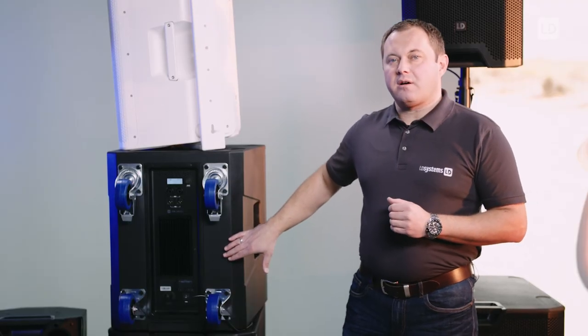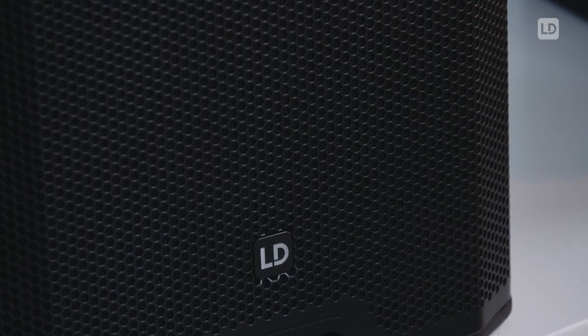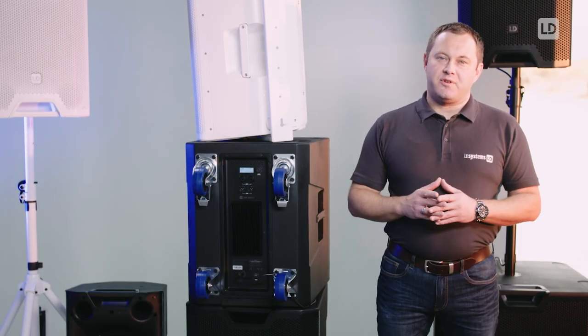The rugged housing is made of 18mm plywood and the speakers are protected by a heavy-duty metal grille. You can also mount the optional casters, and the four ergonomic handles give you the best handling. That's all for today — thanks for your attention.